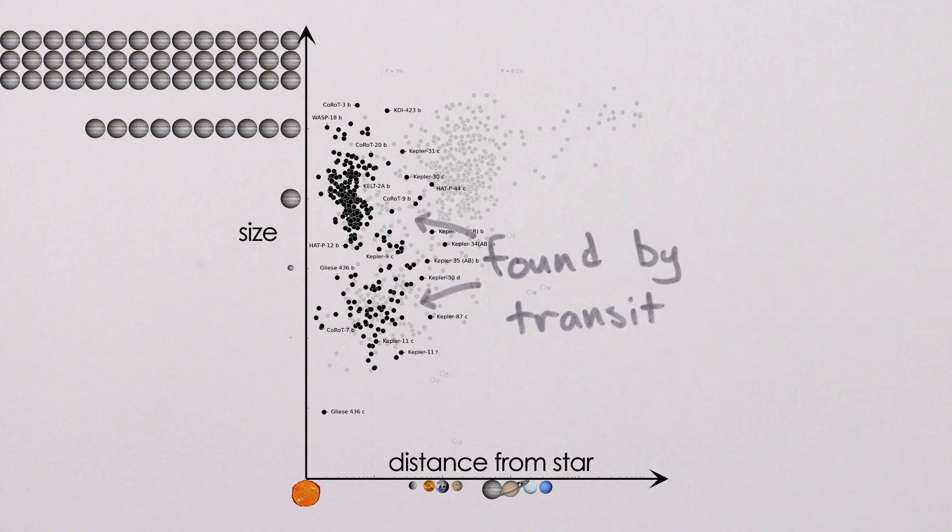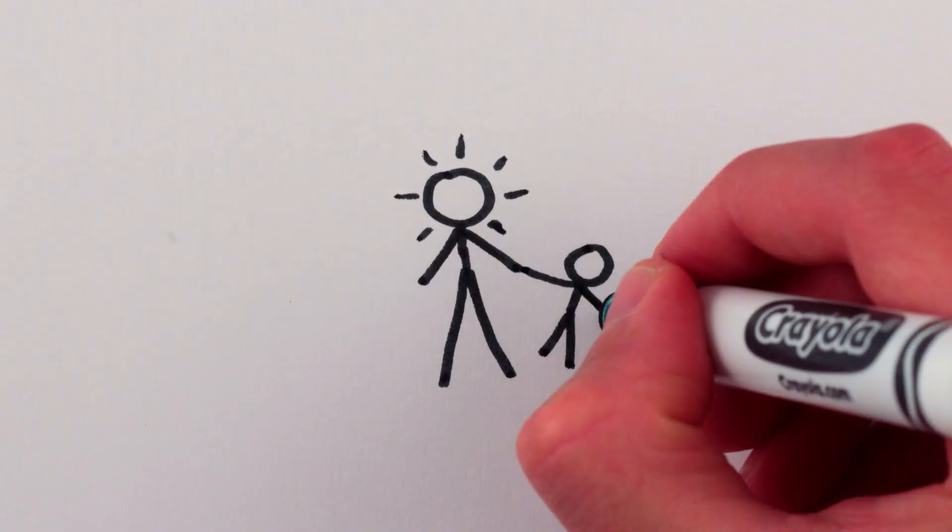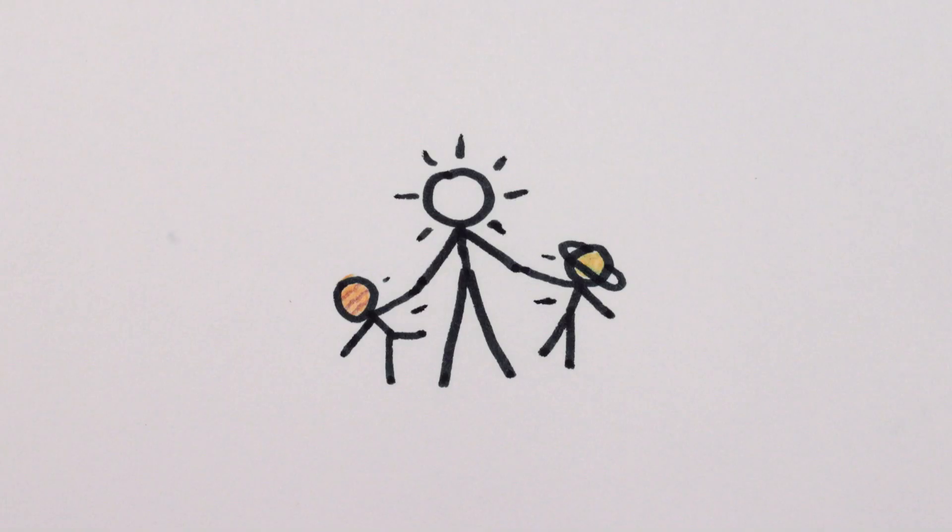We have managed to find a lot of exoplanets this way by exhaustive satellite searches, but you could instead look at the effect planets have on the motion of stars. As we know, planets don't orbit stars.